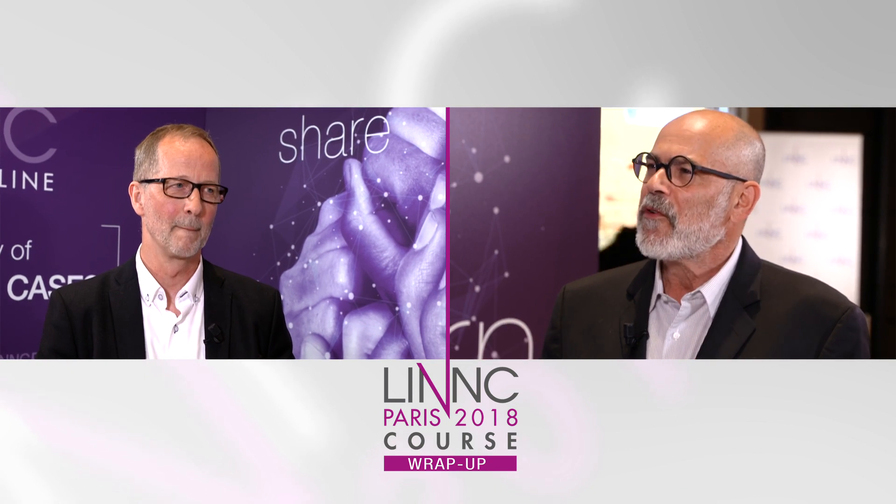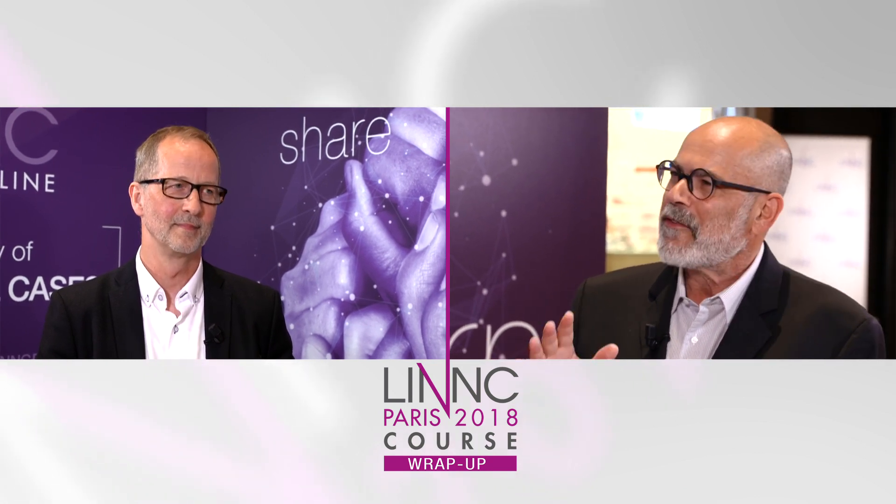Hello, this is Sheldon Heitner and we're at Link Paris 2018. I have the pleasure to have with me today Professor Tommy Andersen from Sweden and Belgium, who gave an interesting presentation earlier today on first pass rate. Let's ask Professor Andersen to speak about that right now. I understand you were speaking about the first pass rate as our best option — do you want to explain a little bit about what that means?